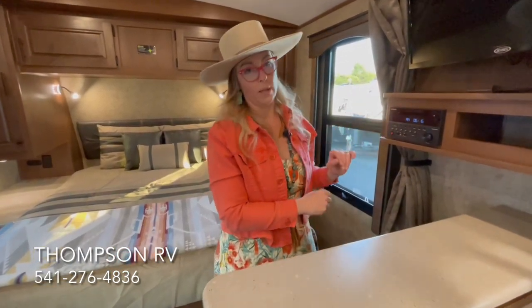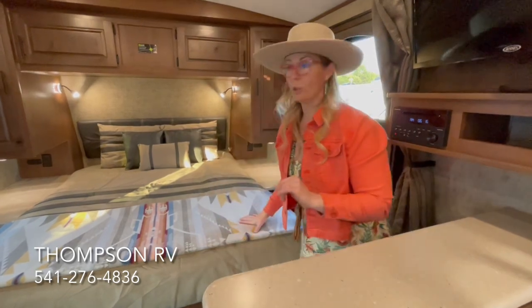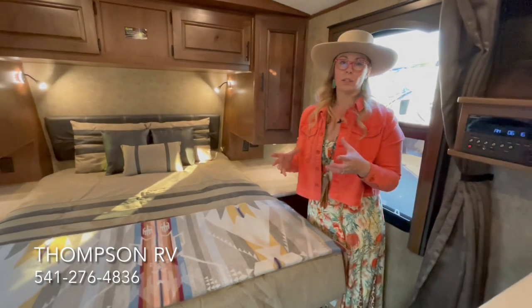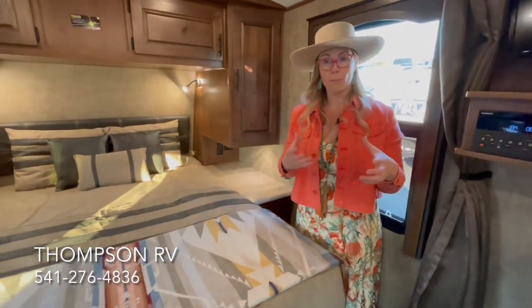The stereo is 12V, as is the TV. They use all marine-grade TVs — the Jensen is not only marine-grade, so it's a better quality television, but it also has a reinforced back to take the jostling going down the road.